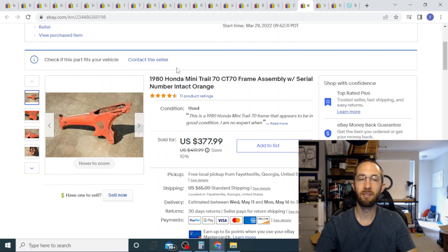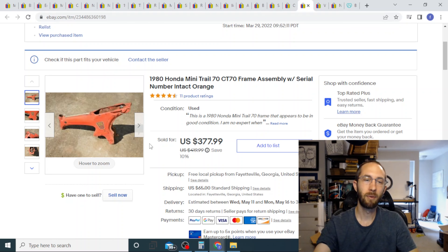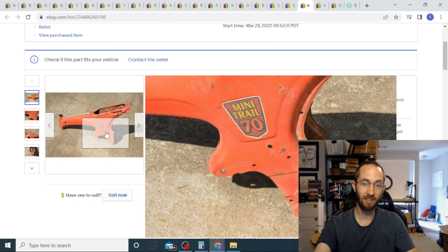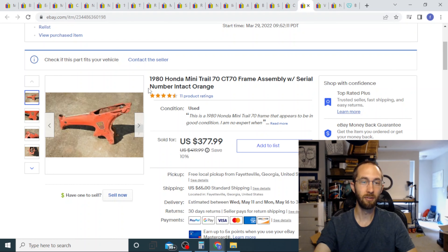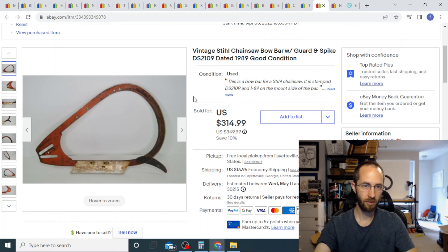This thing sold really quickly — within a week — for full price at $378, with $65 shipping. I also made a video on how I shipped it since it was pretty big, maybe 40-50 inches long. I paid $50 for this from a guy who pulled it out of the landfill. It was really nice with a serial tag still on it, so huge profit on that — and I saved it from the junkyard.